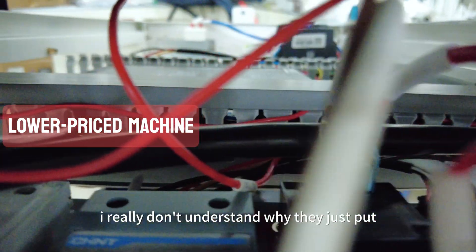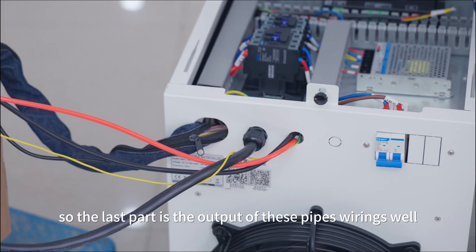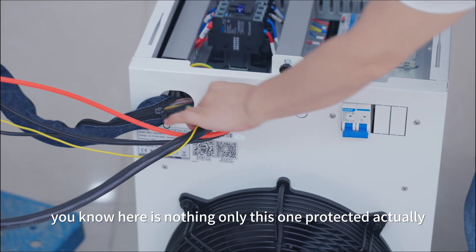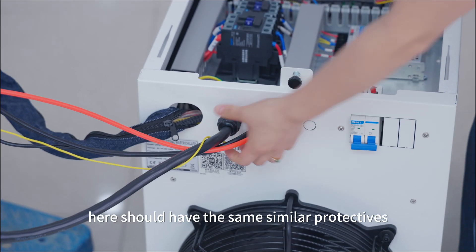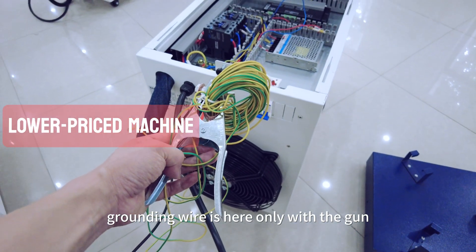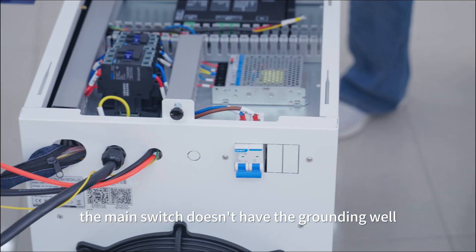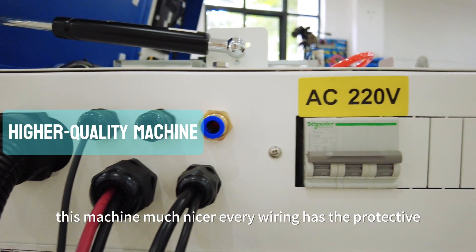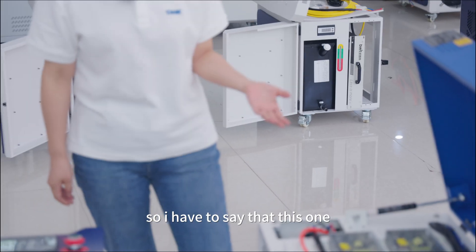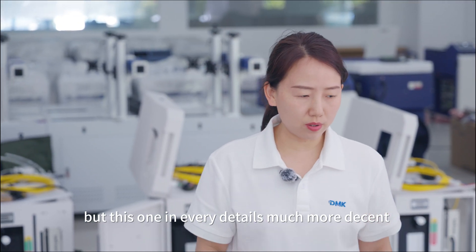The last area is the output pipes and wiring. On the cheaper machine, there is almost no protection — only one pipe has a protective sleeve. There should be similar protection on all outputs. It also lacks proper grounding; only the gun has grounding, but the main switch of the whole machine has no grounding. The quality machine is much nicer: every wiring has protective covering, and even the gas input has a copper protective fitting. This machine is bigger, but in every detail it is far more decent.